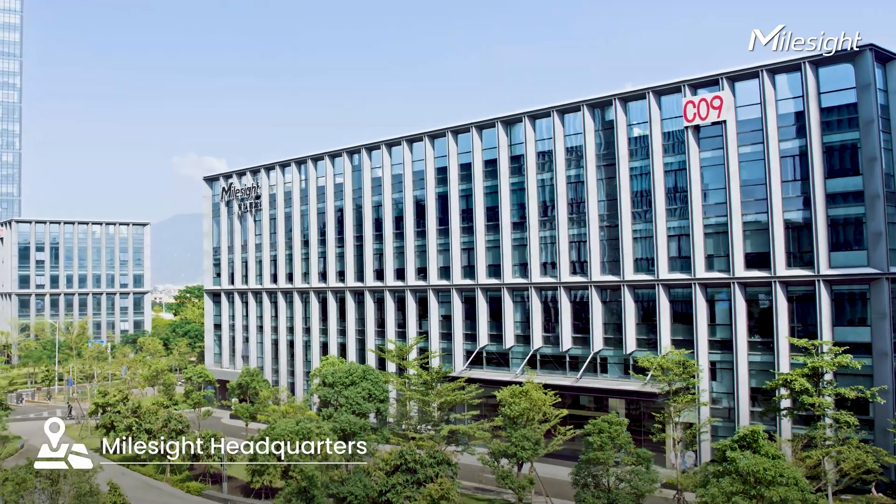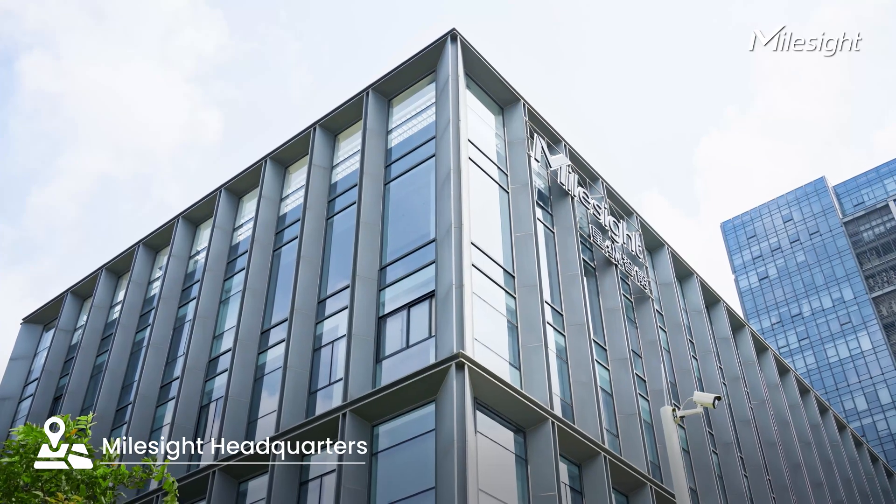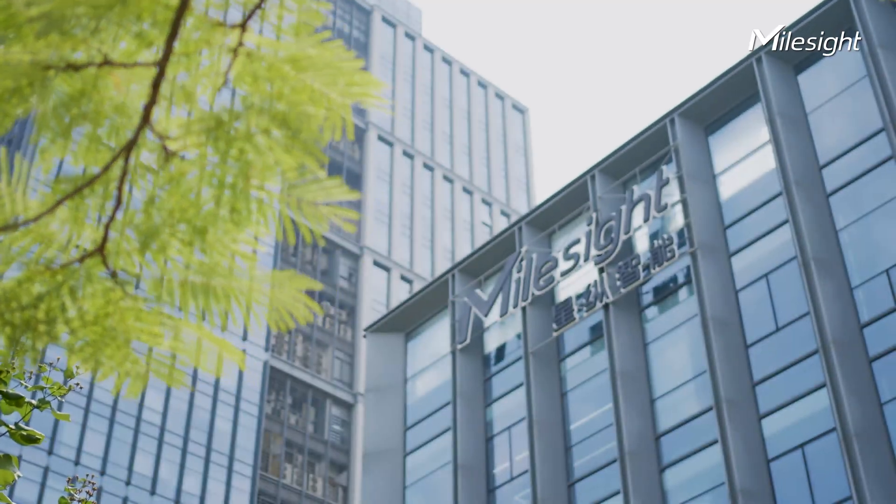Mao Zedek Headquarters is at the heart of Xiamen, China. We showcase the full display of our green building solution that shapes a smarter and more sustainable future.